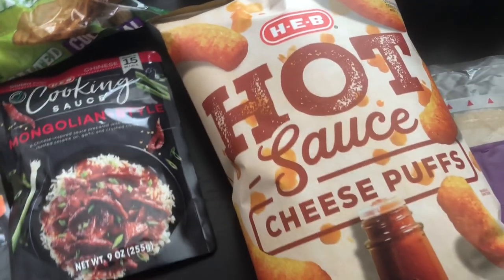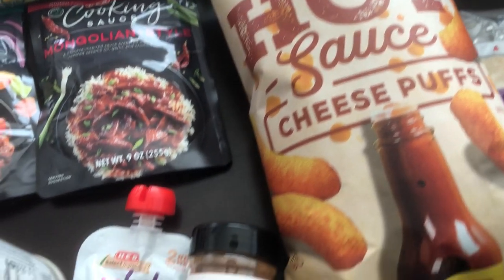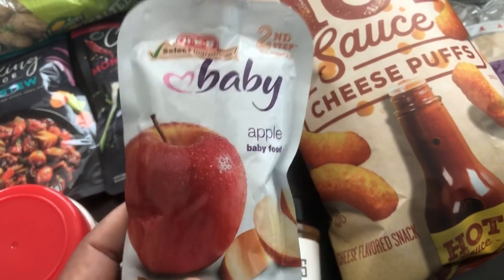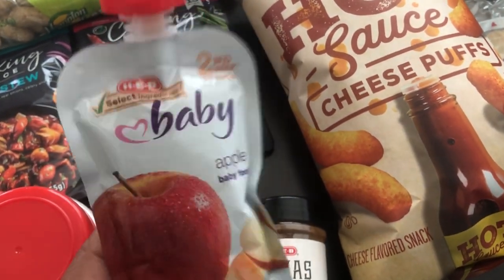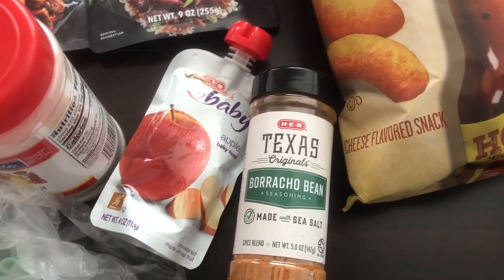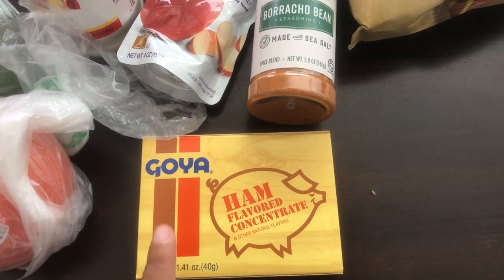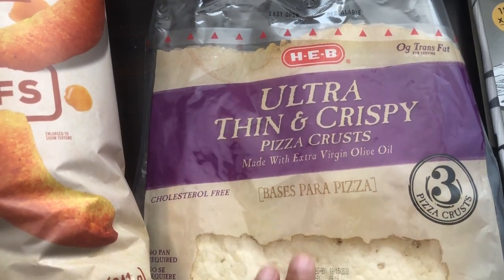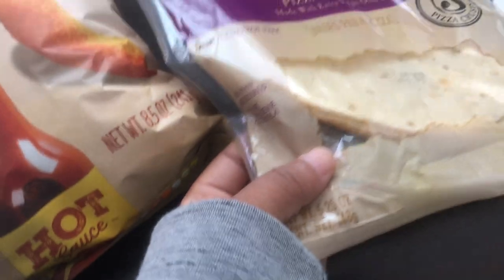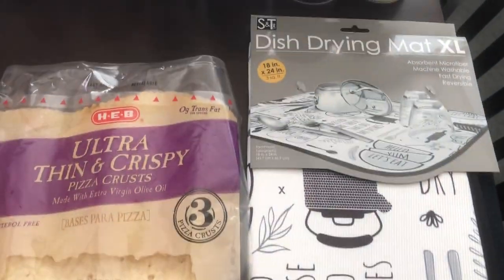I got a bag of hot sauce cheese puffs — they might be seasonal but I wanted to try them. For Harrison, who is a very picky eater, I thought he might eat applesauce in a squeeze pouch since he won't eat it any other way. I also wanted to try this borracho bean seasoning — I love borracho beans. I grabbed some Knorr bouillon because I can't find it around here, and I wanted to try their ultra-thin and crispy pizza crusts — you get three in a pack and they are pretty thin.